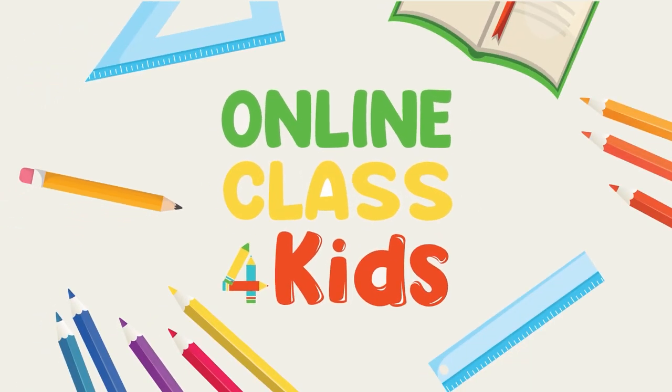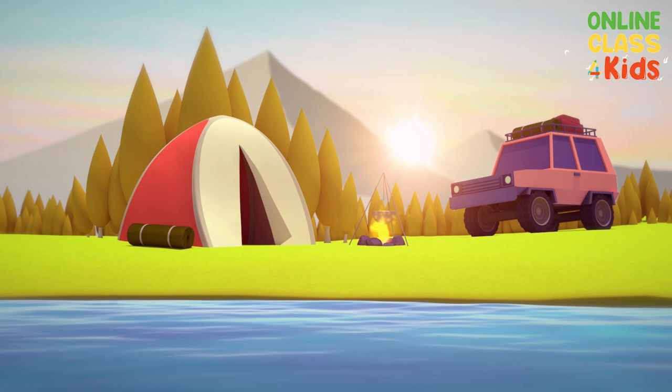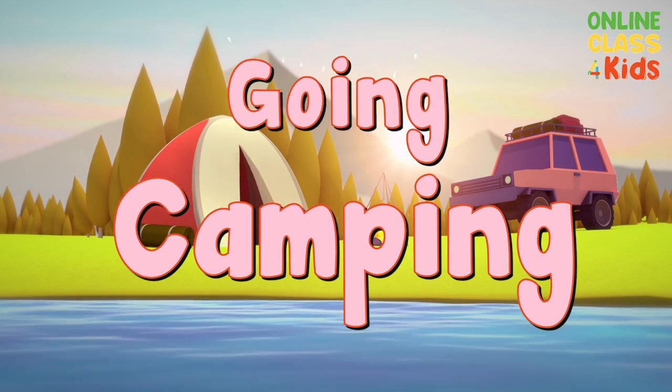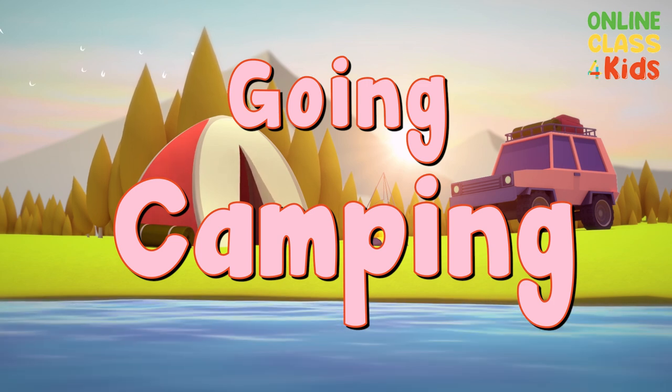Online class for kids. Hi kids! We will do something fun today. We are going on a camp. We'll learn about things that we can find and do while camping. Let's get started!